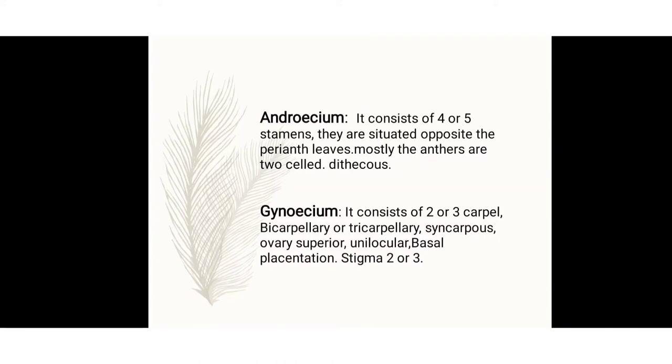The gynoecium is the ovary portion. It consists of 2 or 3 carpels. When 2 carpels are present, it is called bicarpellary; when 3 carpels are present, it is called tricarpellary. They are syncarpous — fused together. The ovary is superior and unilocular, meaning a single locule. Placentation is basal — ovules are arranged at the basal portion. The stigma is 2 in bicarpellary and 3 in tricarpellary.